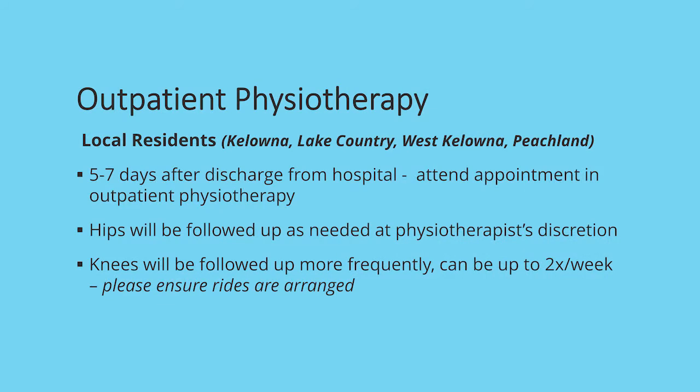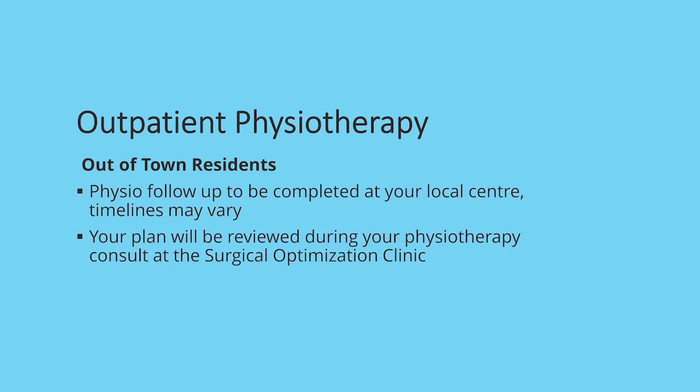If you are from Kelowna, Lake Country, West Kelowna, or Peachland, you will be attending outpatient physiotherapy in the Kelowna area. Five to seven days after discharge from hospital, you will attend an outpatient physiotherapy appointment. Hips will be followed up as needed at the physiotherapist's discretion, but knees will need to come in more frequently — up to two times per week — so please ensure that rides are arranged as you will not be allowed to drive at this time. If you are from out of town, your physio follow-up will be completed at your local centre and their timelines may vary. Your plan will be reviewed with you during your physiotherapy consult at the Surgical Optimization Clinic preoperatively.